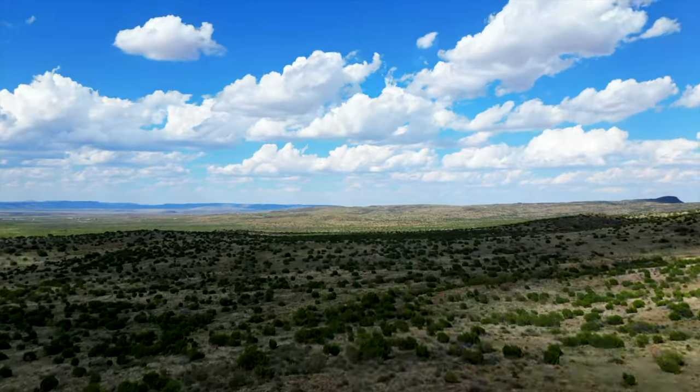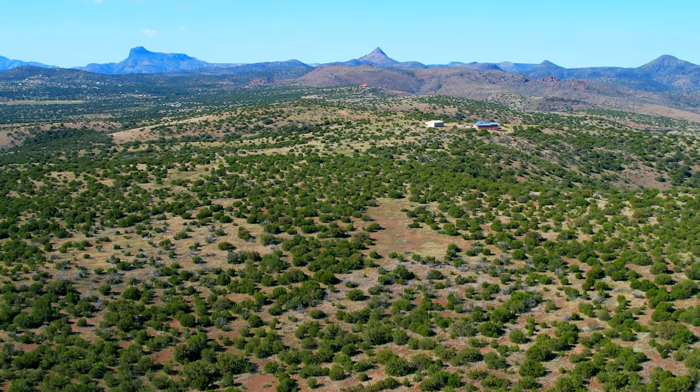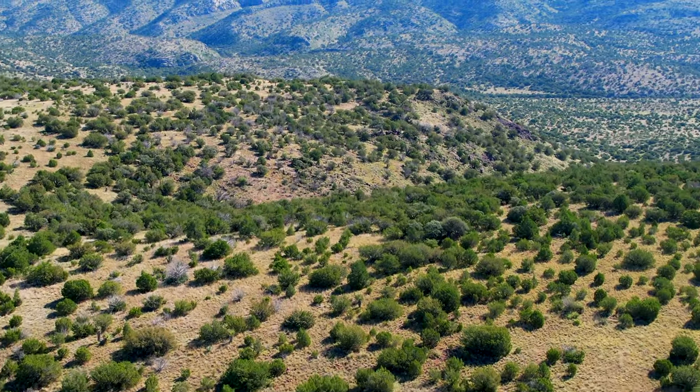Expansive vistas, incredible views of Mitre Peak, Cathedral Mountain, and the sparkling lights of Alpine — this ranch has a feeling of timelessness that can only be experienced in person.